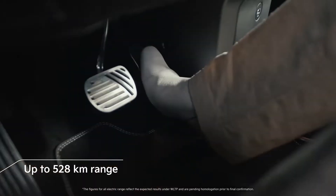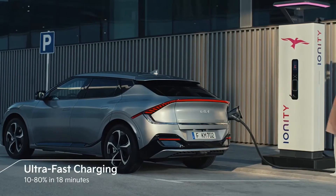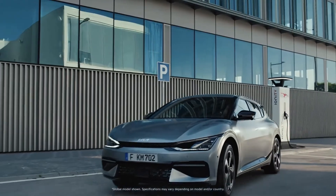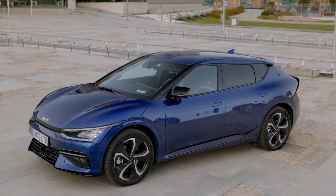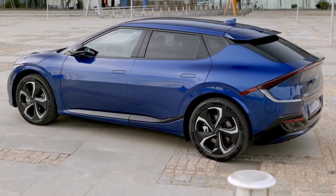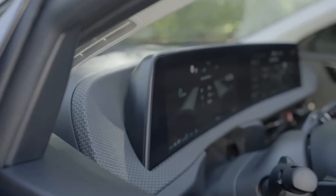The Kia EV6 offers two battery sizes: a 58.0 kWh and a 77.4 kWh pack. Kia estimates the EV6 will provide up to 300 miles of range on a single charge, but we won't know for sure until official figures are released. Along with an operating voltage of 800 volts, Kia says its battery can be charged from 10% to 80% in under 18 minutes when plugged into a 350 kW fast charger. This same setup is also said to add 70 miles in less than 5 minutes. The 11 kWh onboard charger is expected to refill the battery from 10% to 100% in 7 hours.